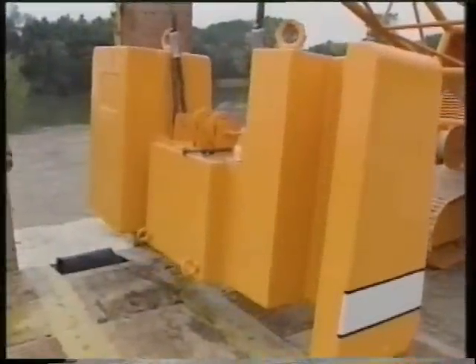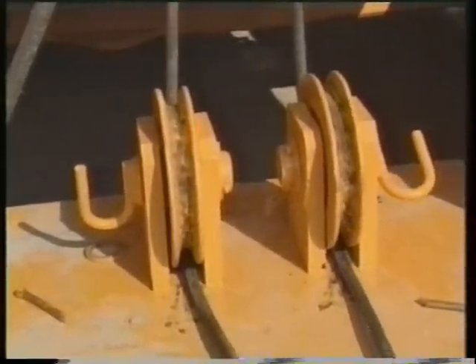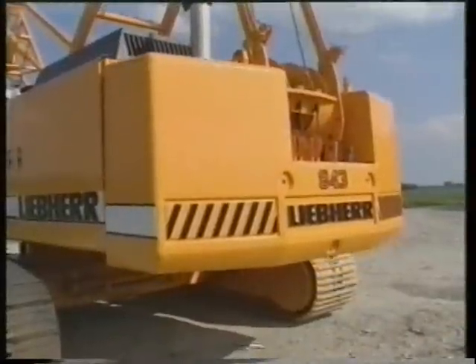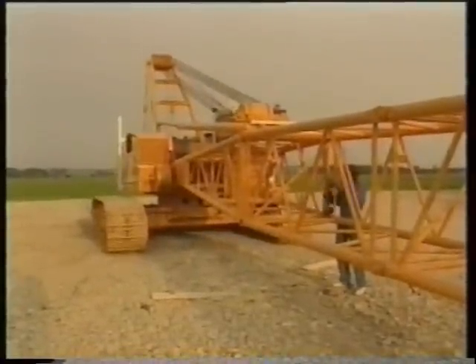Counterweight assembly is handled by the boom winch. The pre-mounted boom sections are pinned to the boom foot. The pendants are attached, the hoist ropes positioned, and the crane is ready for work.